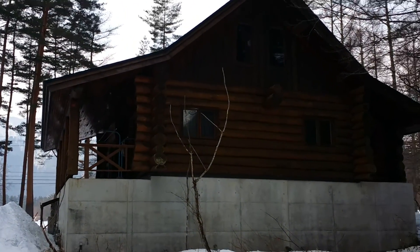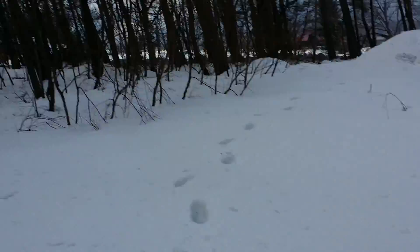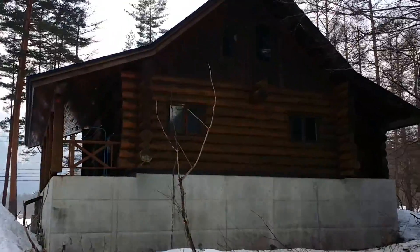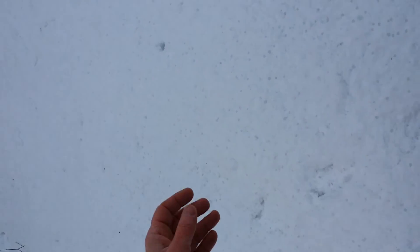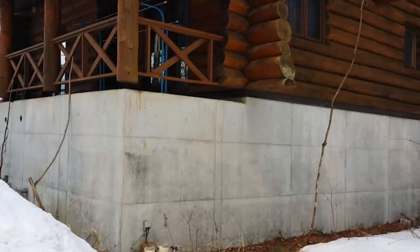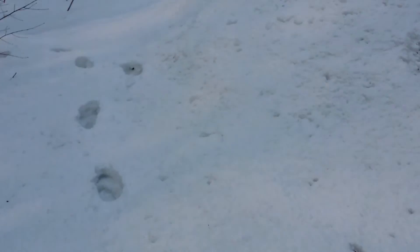Just heading into the equinox — first day of spring tomorrow — and we're starting to miss winter. Out here on Bear Ranch, we had a bit of snow this week, three days. As you can see, it's melting pretty quickly.